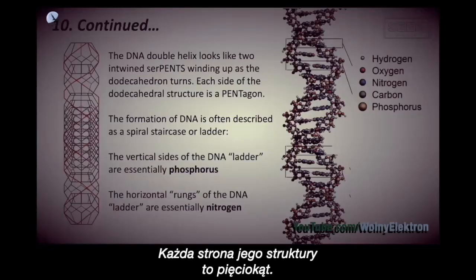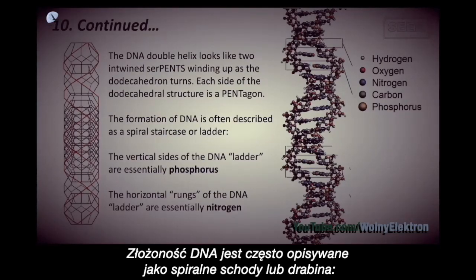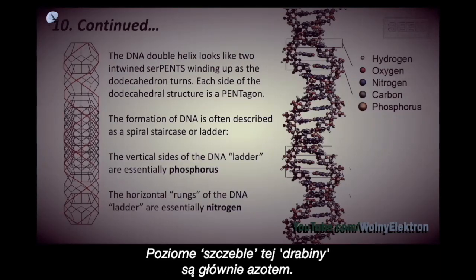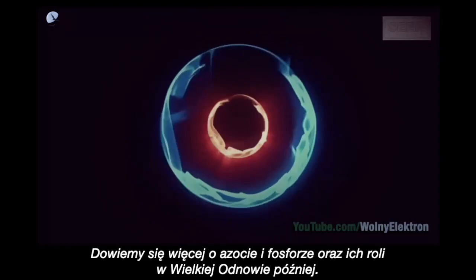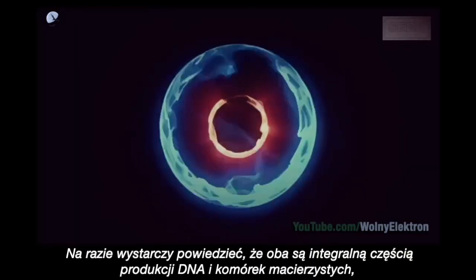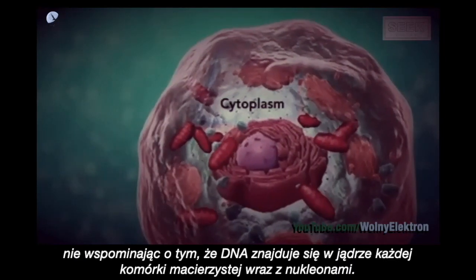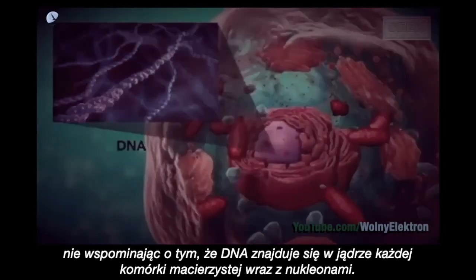Each side of the dodecahedron structure is a pentagon. The formation of DNA is often described as a spiral staircase or ladder. The vertical sides of the DNA ladder are essentially phosphorous. The horizontal rungs of the DNA ladder are essentially nitrogen. Both are integral to DNA and stem cell production. DNA resides in the nucleus of every stem cell, along with the nucleoli.